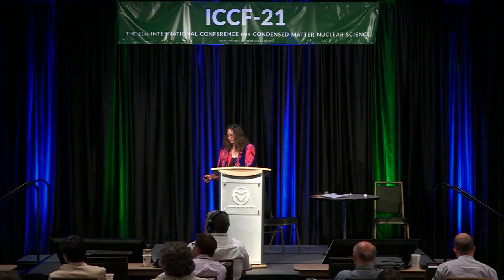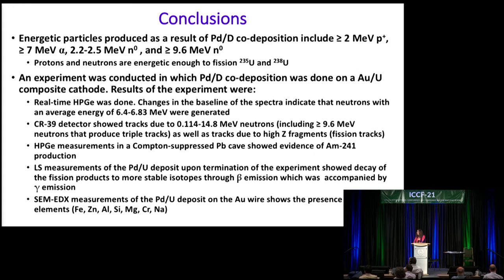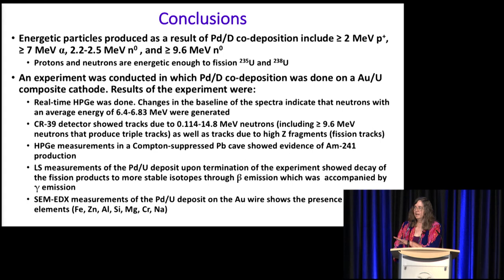Going back to the slide showing the products produced — iron, zinc, aluminum, silicon, magnesium, chromium, and sodium — those are not the typical elements you get from regular co-deposition; we have seen those primarily with just regular co-deposition. With the magnetic field experiment I showed on my poster, the palladium peak was very tiny and most of the deposit had sloughed off the cathode. We saw a huge palladium peak with this uranium experiment as opposed to our B-field experiment, so we're postulating that the palladium is a fission product of the uranium, which is a common one. The other elements, however, I propose are due to the palladium itself.